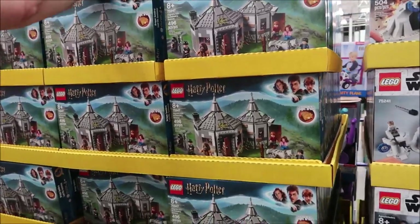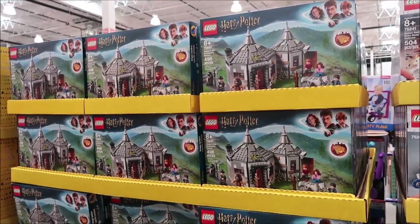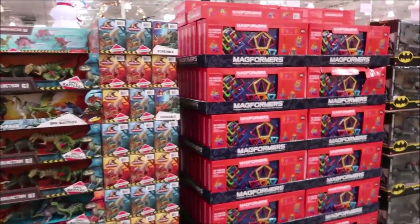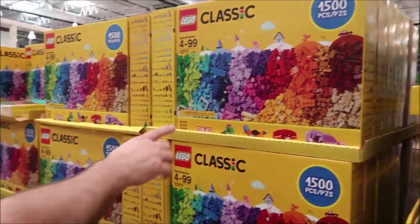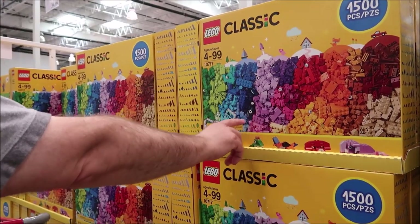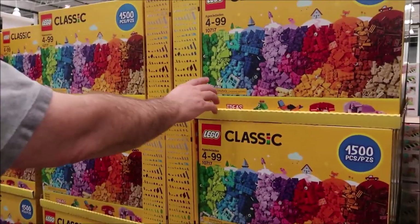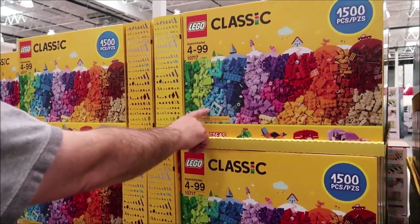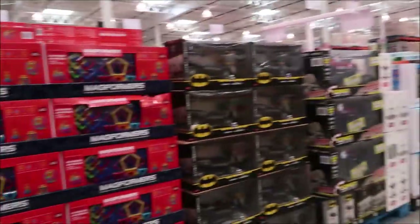We just saw that at Target but didn't pay attention to the price. They have Magformers — me and Kevin were just talking about this; it's what I had as a kid. We never saw any LEGOs from Kevin's childhood — he never talked about playing with them.